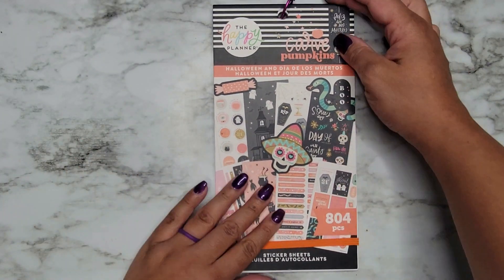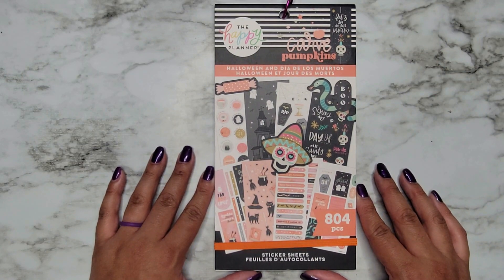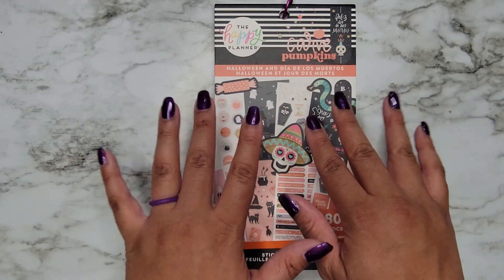That is that! Again, it's only available on the Happy Planner website so make sure to check that out. I so hope you guys enjoyed this video — if you did, please give it a thumbs up and subscribe, and I hope I'll see you in my next one. Bye!